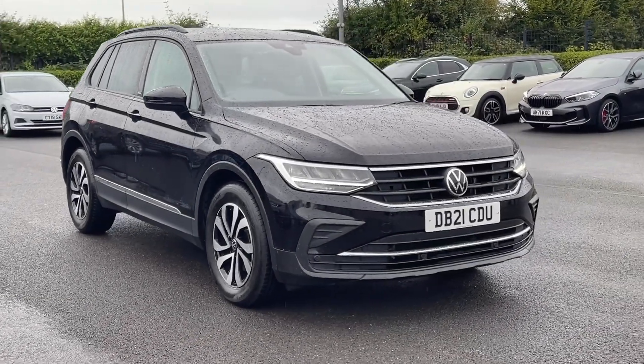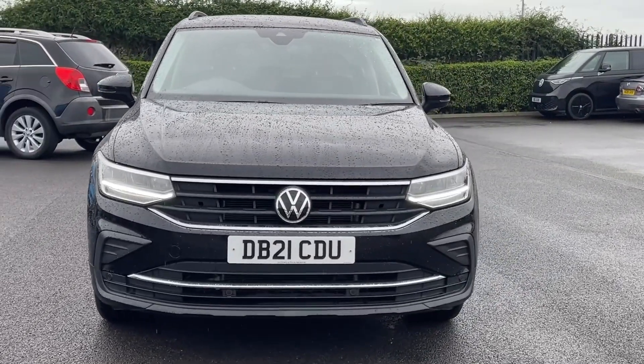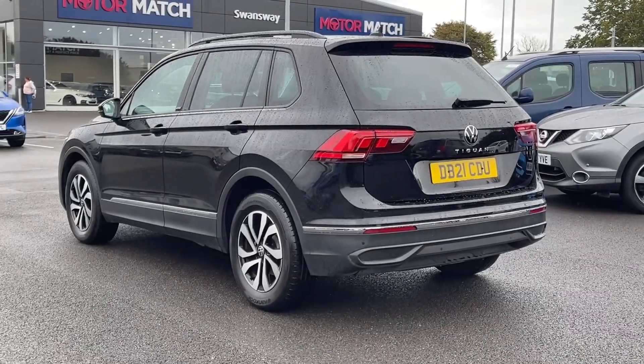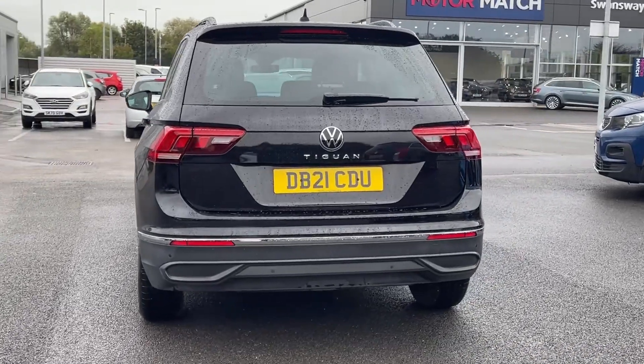Hi there, it's Becca here from Motor Match Chester and today I'm showing you around this Volkswagen Tiguan Active DSG. It's a 2021 model, boasting the 1.5 litre petrol engine and automatic transmission. The car comes from one previous owner with 18,000 miles on the clock and a full dealership service history present.